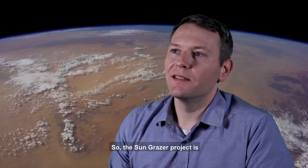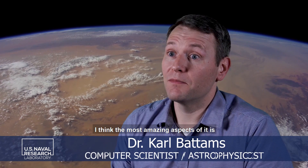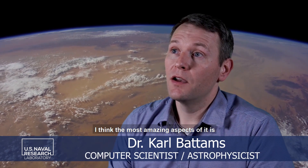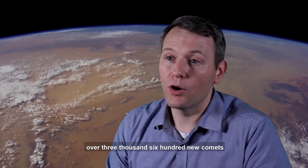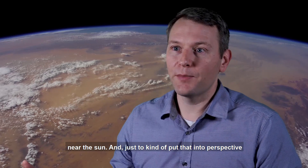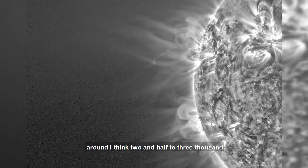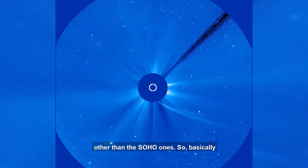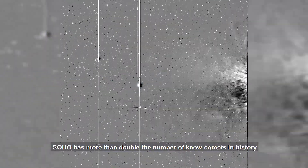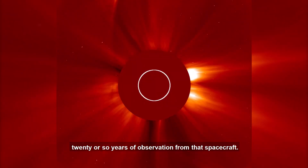The Sungrazer project is remarkable in a number of ways, but one of the most amazing aspects is that to date we've discovered over 3,600 new comets near the Sun. Just to put that in perspective, throughout history we've only had around two and a half to 3,000 comets on record other than SOHO ones. So basically, SOHO has more than doubled the number of known comets in history in just the past 20 or so years of observations from that spacecraft.